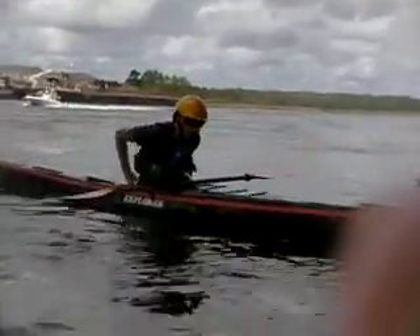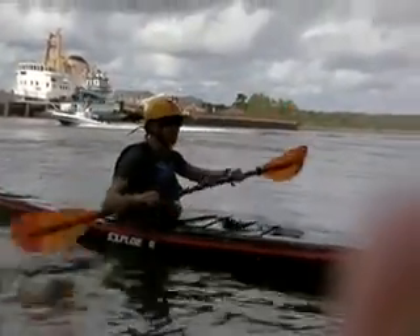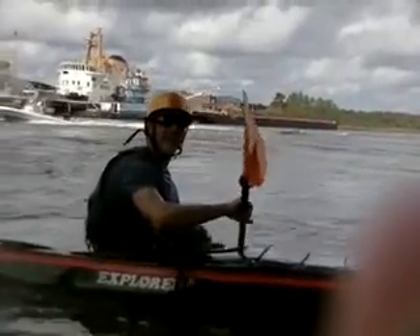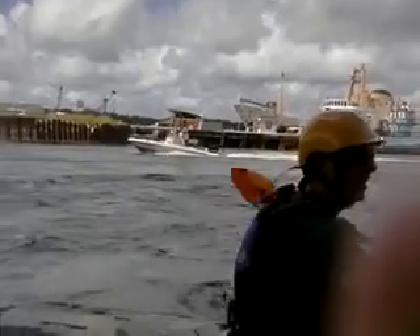Chris just went out, went over, did a beautiful cowboy, chose not to roll because of course he could have if he wanted to, but he did a cowboy. And now he's going to go out behind this boat and I'm going to videotape him surfing.